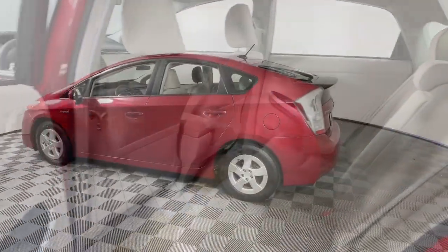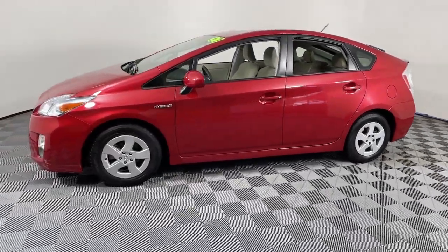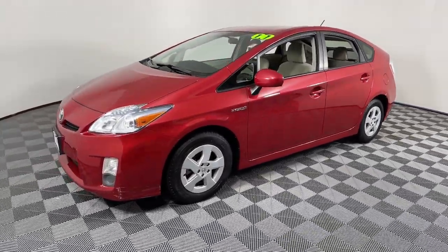heated mirrors, Bluetooth connection, steering wheel audio controls, aluminum wheels, alarm, electronic stability control, rear spoiler.